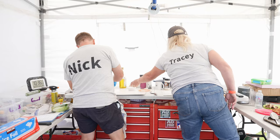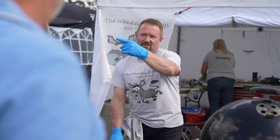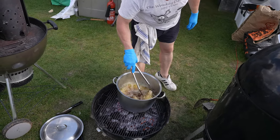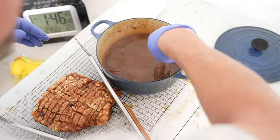My name's Nick, and I cook with my wife Tracy — we're the Wonky Donkeys BBQ team. We're cooking here at the Smokin' Fire Festival for the British Open BBQ Championships. The freestyle concept is completely open. You can present your food in exactly the way you want to, like on a big platter for your family rather than in a box. It's more open to interpret whatever you want and make it more interesting.